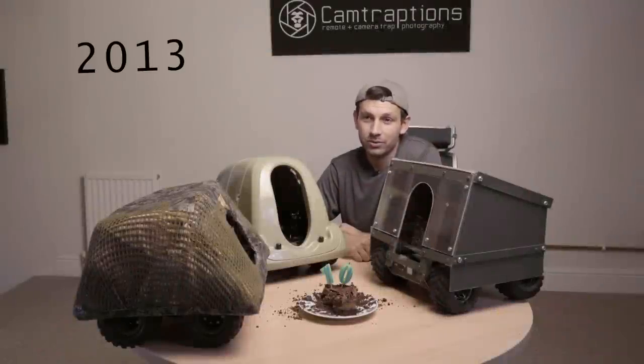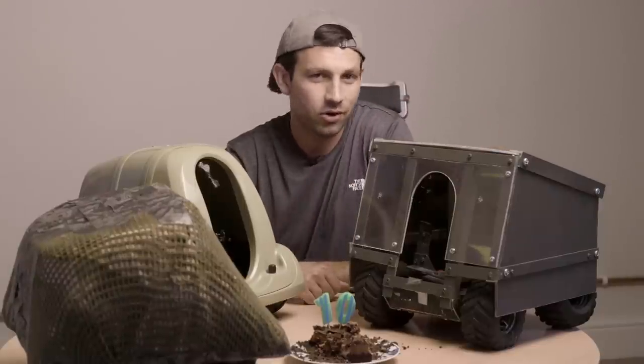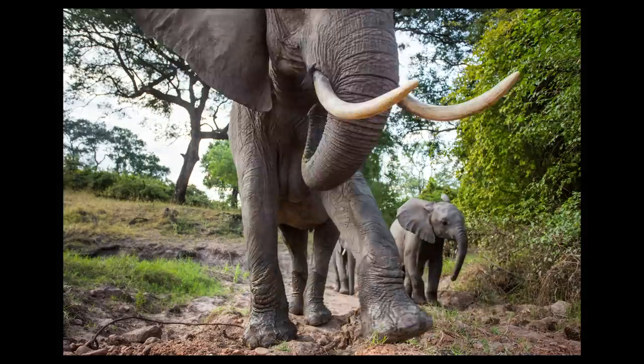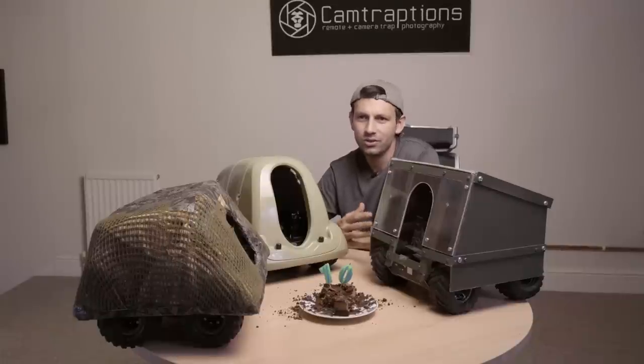After Zambia, my next trip was to Sri Lanka to photograph elephants — and that turned out to be this Beetlecam's last foray out into the wild. During my time in Africa, elephants had always been very respectful of Beetlecam and never tried to touch it or damage it. So I assumed the elephants in Sri Lanka would be the same.